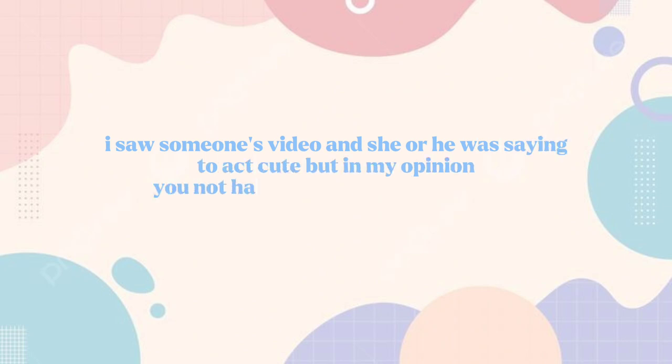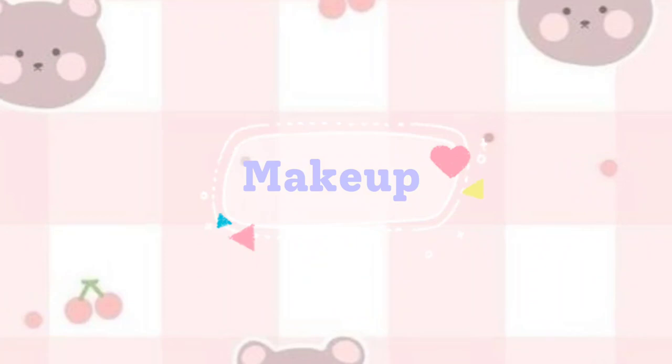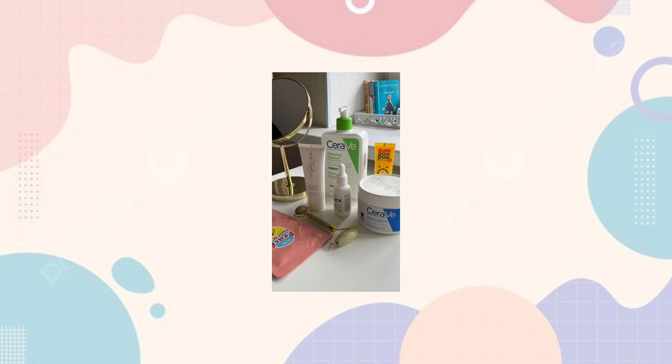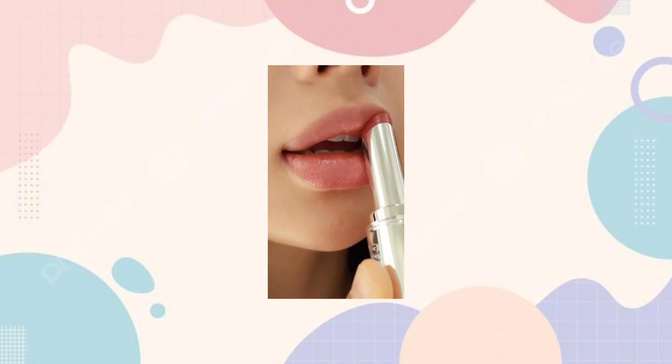I saw someone's video where they were saying you have to fake being cute, but in my opinion you don't have to fake your personality. Don't change yourself just for the sake of this fake world — being natural is key. You will say this video is about looking cute naturally, then why makeup? Don't worry — just do your natural skincare and use a lip and cheek tint, and you are ready.